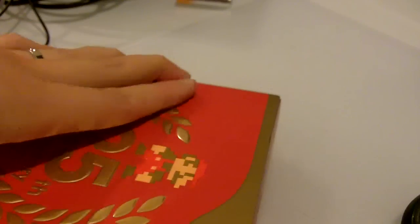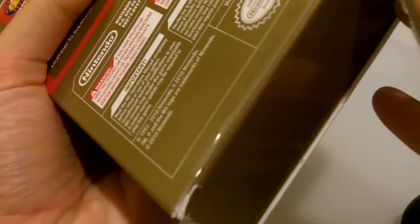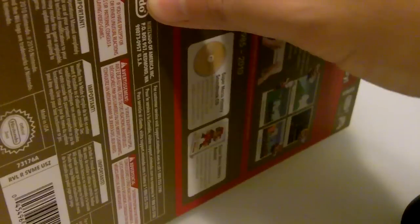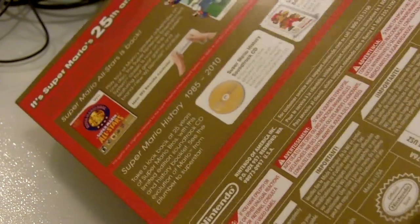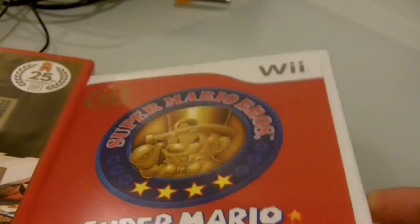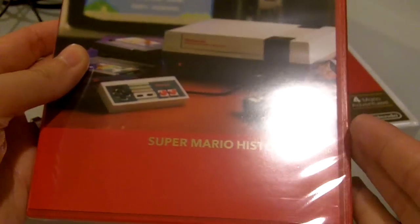So let's open this up. So what you get is this is the game, and this is the Super Mario Brothers History 1985 to 2010, which is the 25th anniversary.